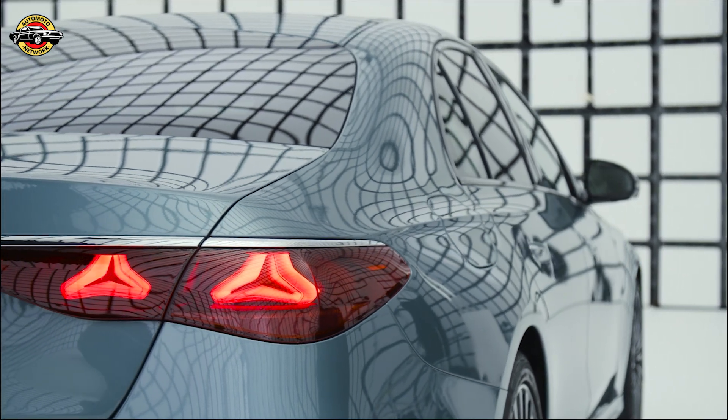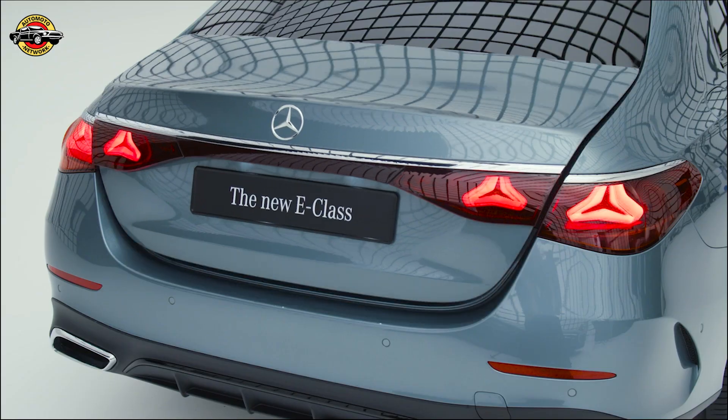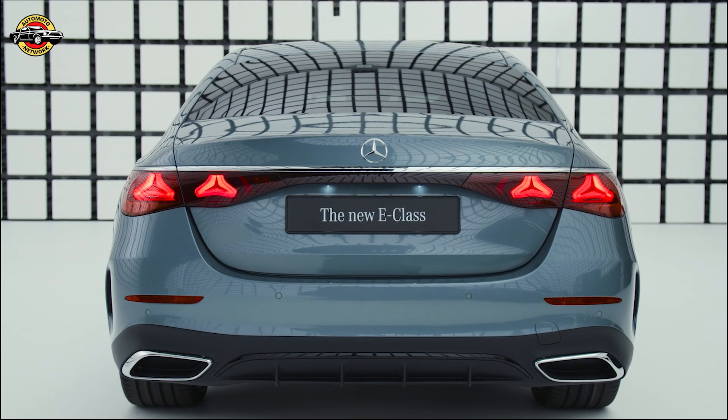Customize your driving experience with the new MBUX system, offering two display styles and three modes. Unlock and start your E-Class with your iPhone or Apple Watch using the digital vehicle key, shareable with up to 16 people.